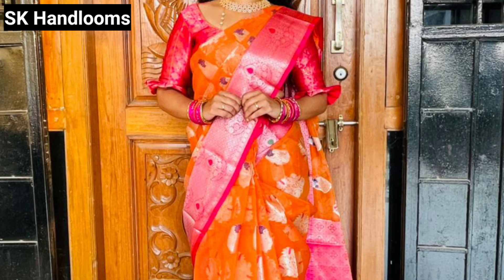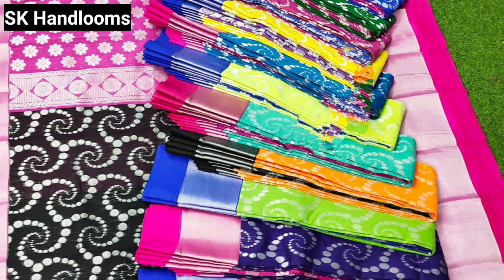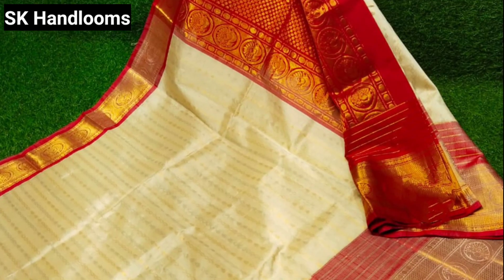Hello everyone! Welcome to our channel Voice of Pranavi! Friends, today I am going to show you some beautiful clothes — the Pva Daz, the chin of the collar, and the saree shoes.